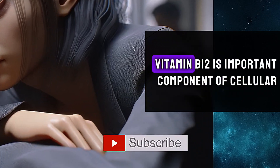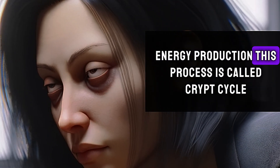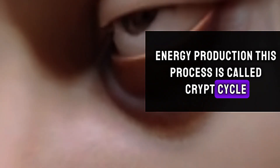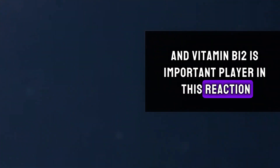Tenth, muscle weakness. Vitamin B12 is an important component of cellular energy production in a process called the Krebs cycle, and vitamin B12 is an important player in this reaction.